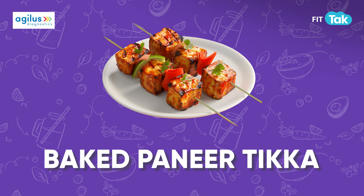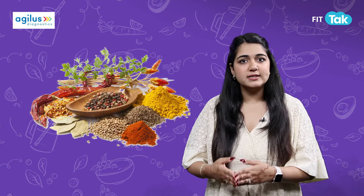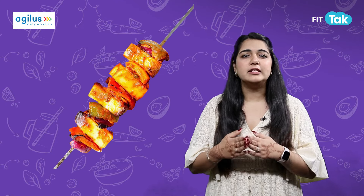Another option is baked paneer tikka, which is everyone's favourite — but baking it makes it even healthier. Marinate the paneer in yogurt and spices and bake for a flavourful, guilt-free dish.